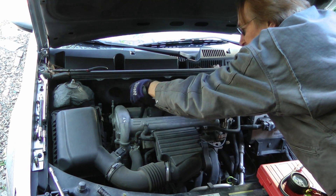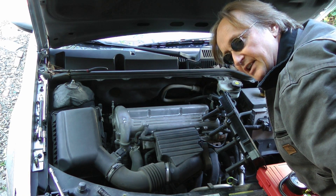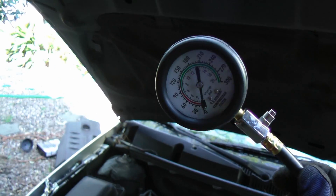So we'll take off the coil assembly here so we can get to the spark plugs and do a compression check of the engine. We'll take out a couple of spark plugs and then hook up this handy compression tester.